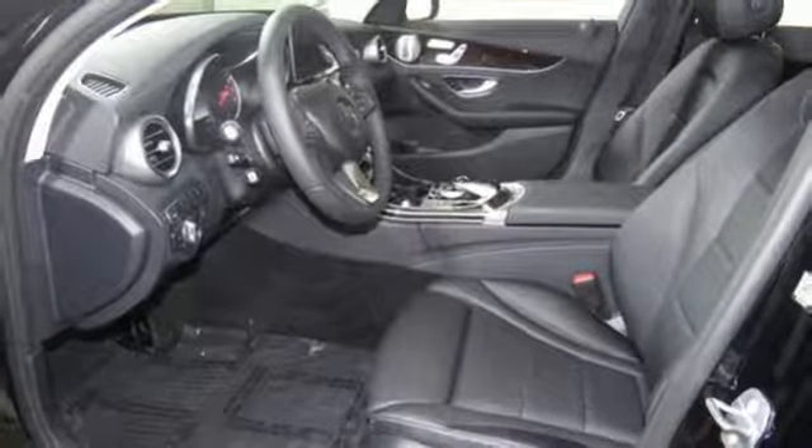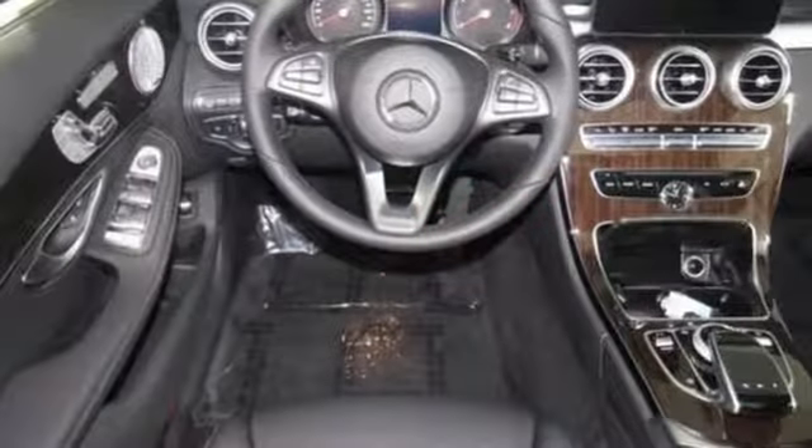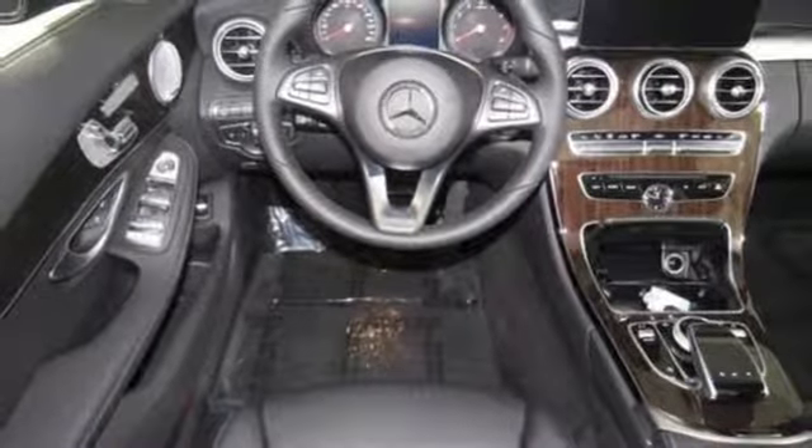The power driver seat smartly complements that power with comfort. The Bluetooth and Homelink offer convenience, and the Collision Prevention Assist Plus and Attention Assist ensure safety.